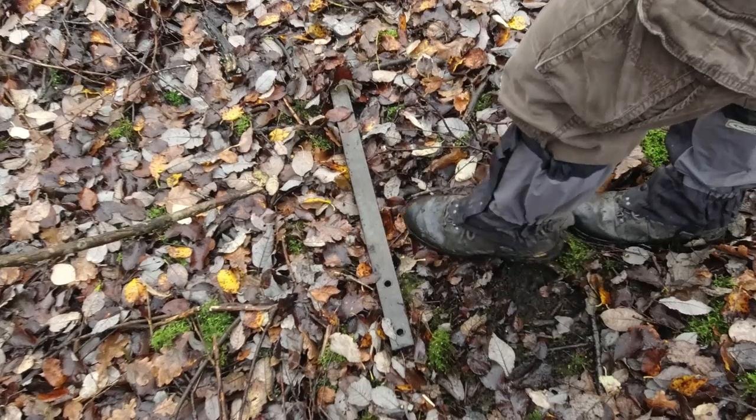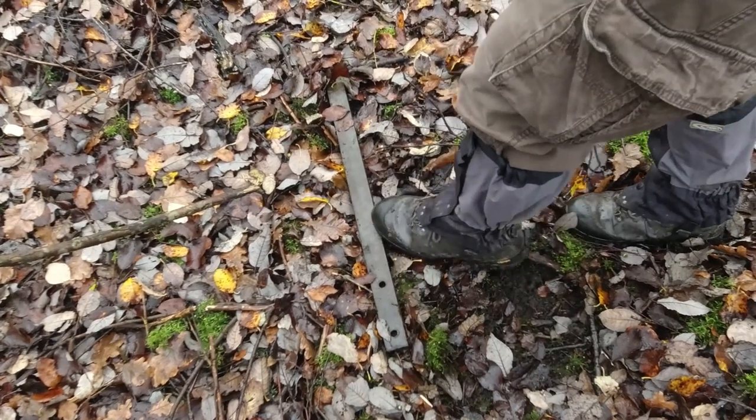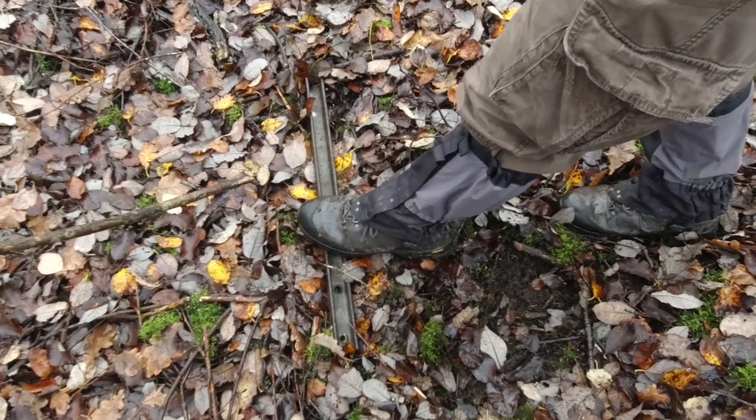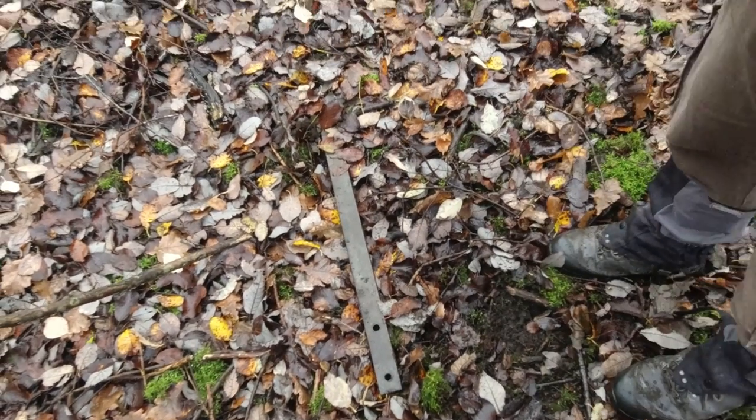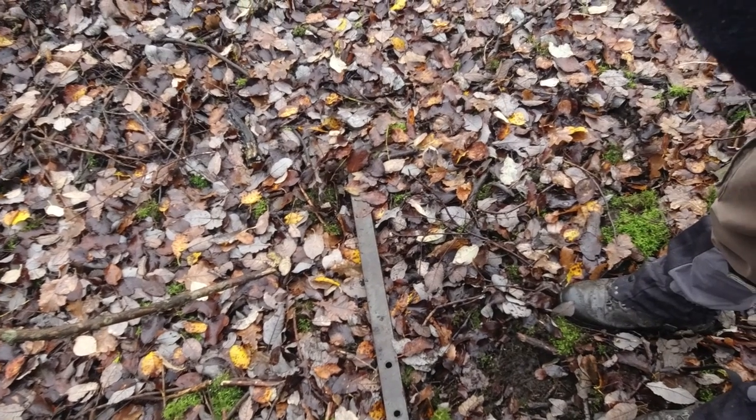Would that be a piece of old point rod? It's hollow on the back and has two walls at this end. We're not sure, but it is in the area where there would have been points.